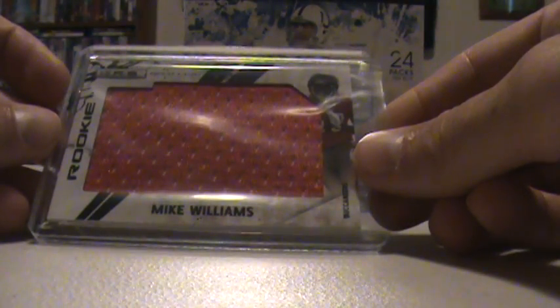This is a rookie — Jared Odrick for the Dolphins, that's number 87 of 99. First hit is a Mike Williams Jumbo Jersey for the Bucs, that's number 24 of 50.